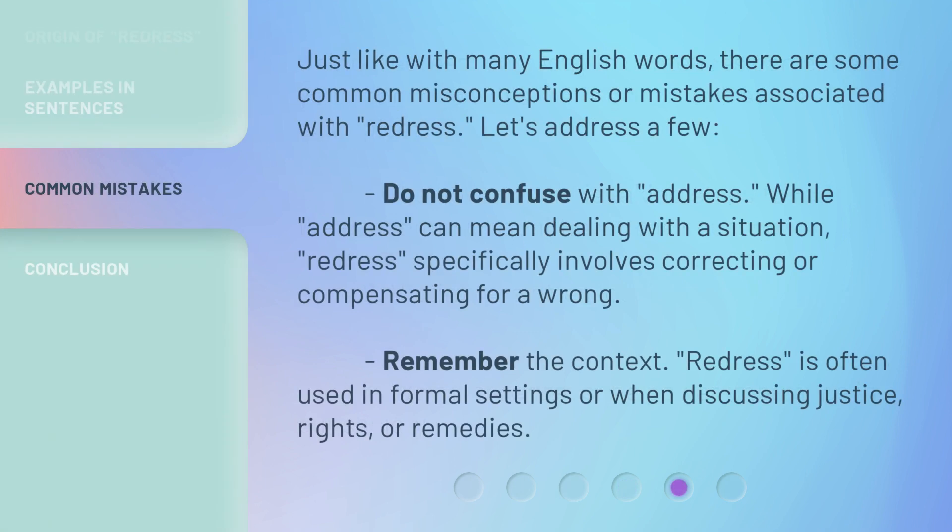Just like with many English words, there are some common misconceptions or mistakes associated with redress. Let's address a few. Do not confuse redress with address. While address can mean dealing with a situation, redress specifically involves correcting or compensating for a wrong. Remember the context: redress is often used in formal settings or when discussing justice, rights, or remedies.